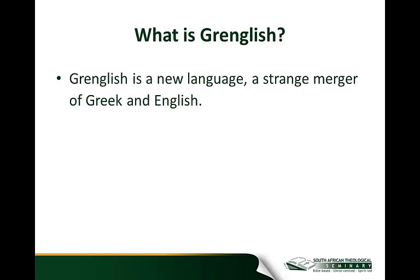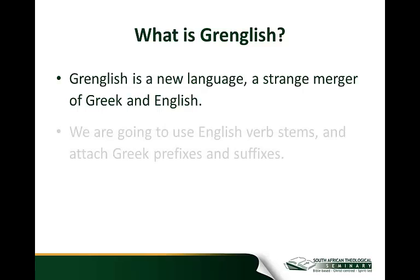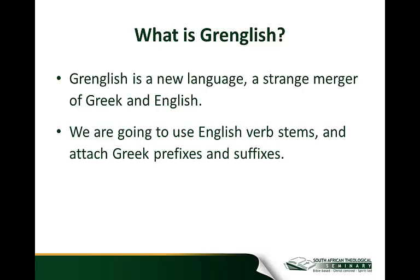It's a strange merger of Greek and English, and with a little bit of practice, you'll find that it is as simple as it is humorous. Essentially, what we are going to do is use English verb stems and attach Greek prefixes and suffixes to them. This might sound a little bit strange, but bear with me — it really works.